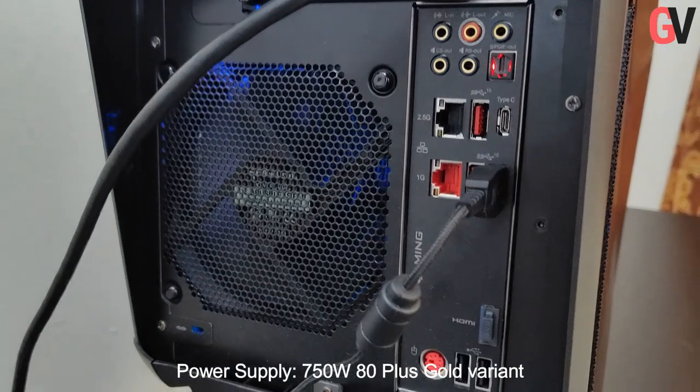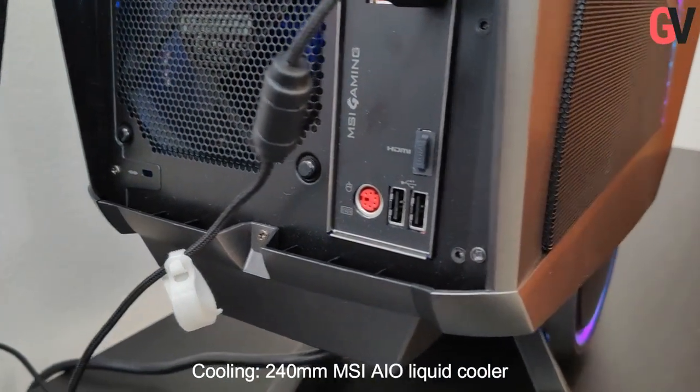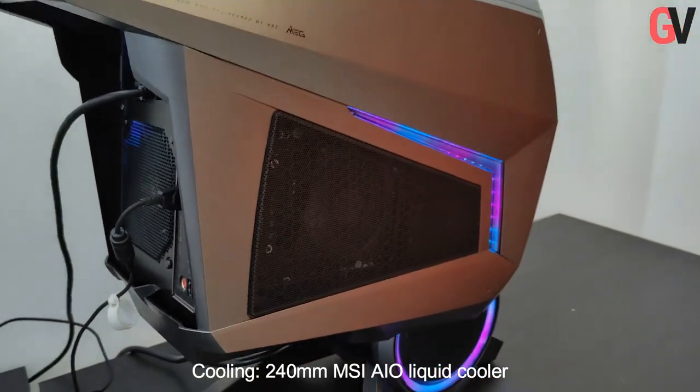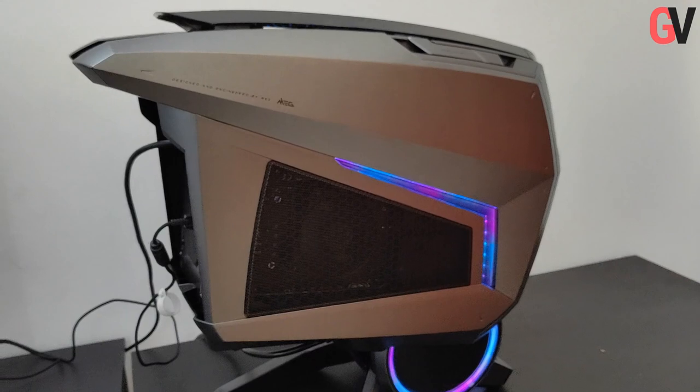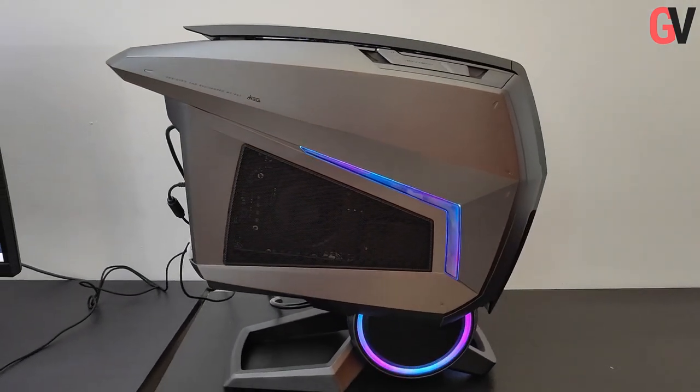The power supply on this one is a 750W AT Plus Gold variant. Cooling of the internals is handled by a 240mm MSI AIO liquid cooler. Wireless connectivity is provided by Intel Wi-Fi 6 AX201 and Bluetooth 5.1 standards.